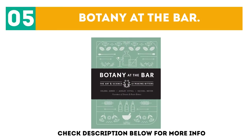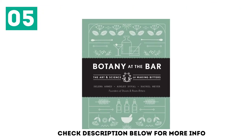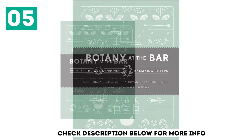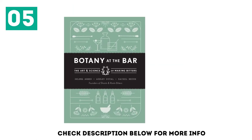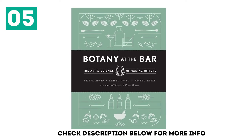At number five: Botany at the Bar — a guidebook to everything bitters: the history, science, and plants behind them, with 75 botanical recipes. Not only are bitters the backbone to every great cocktail, these plant-packed elixirs have long been used to support health and well-being, add flavor, and stimulate the senses.